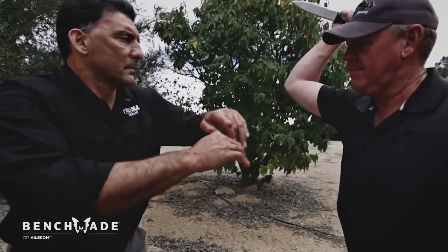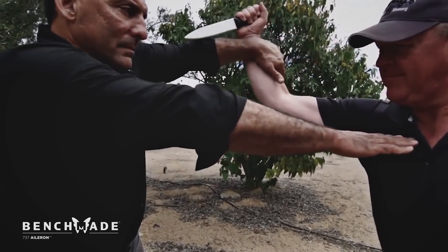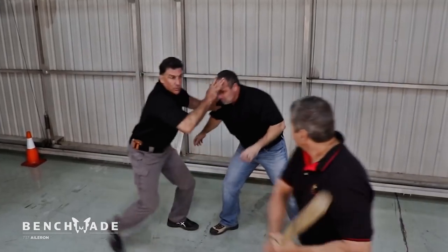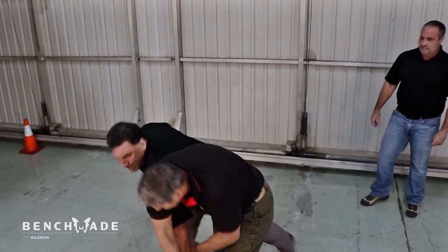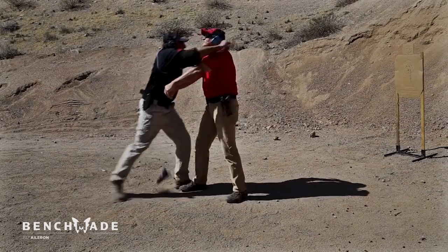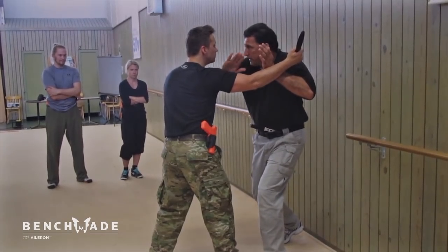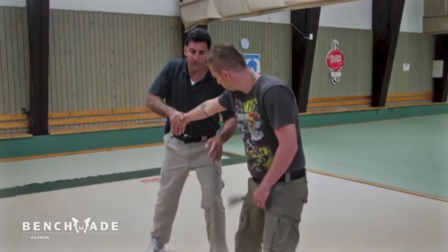Steve Tarani is a former CIA employee, protective services subject matter expert, and is the lead instructor for a nationally recognized awareness-based training program offered to nearly three million members. Tarani is a Central Intelligence Agency and FLETC certified federal firearms instructor who also provides services for the U.S. Naval Special Operations Command and others.